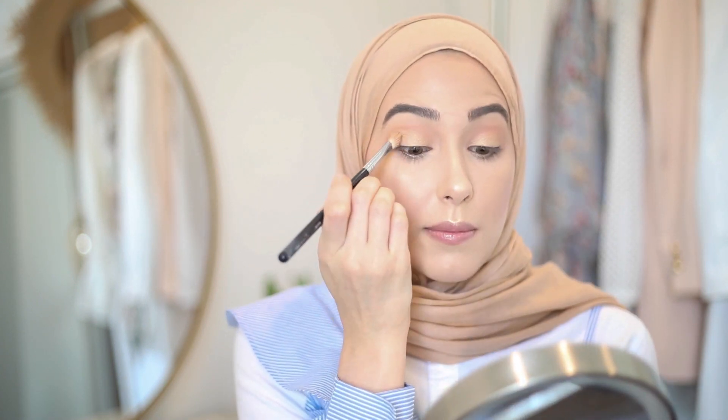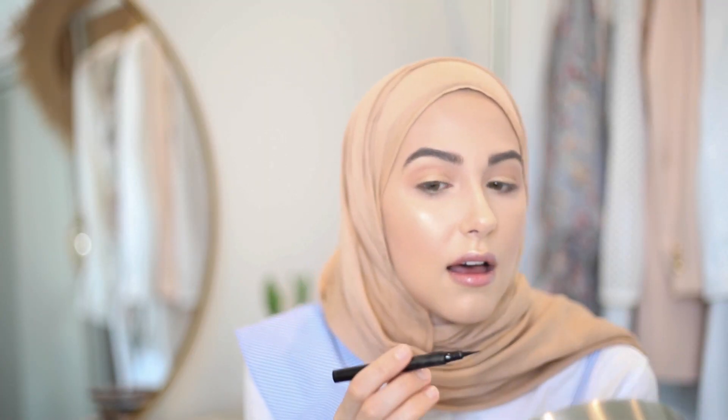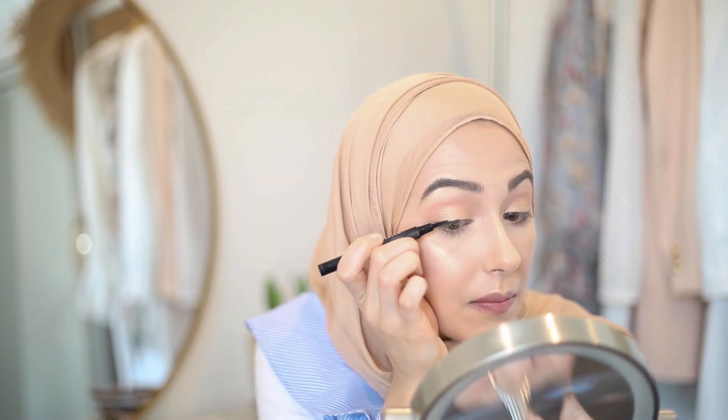That's turning out super super pretty — I love that gold shade. I'm just going to blend that out. I also picked up the Master Precise Liquid Eyeliner by Maybelline — I love that it's like a felt-tip pen. I just did a super thin line and it was really easy to apply and really black. I really like it.